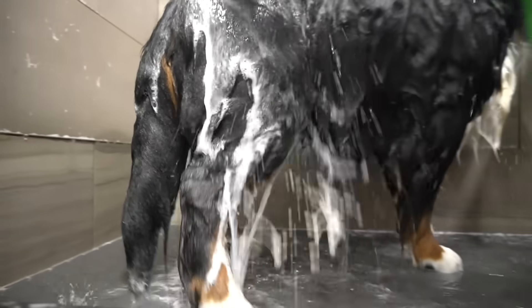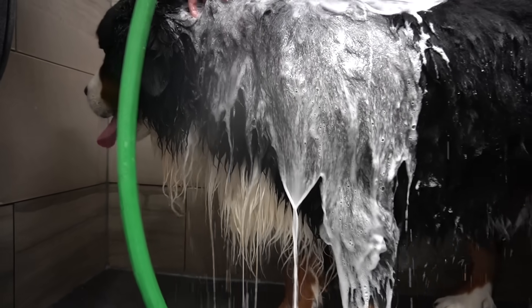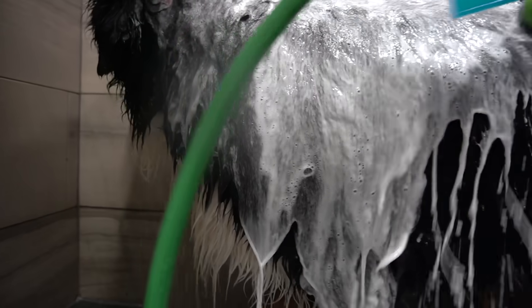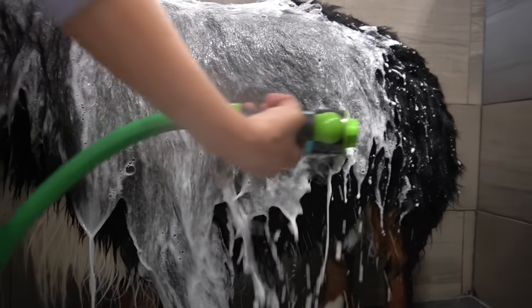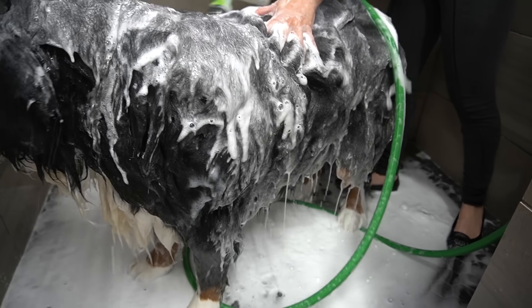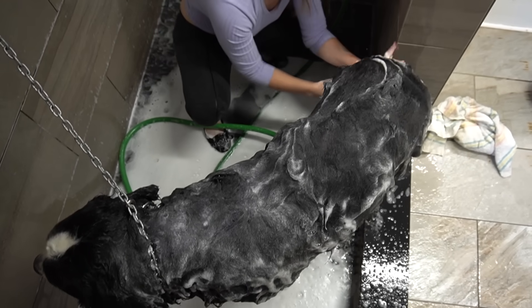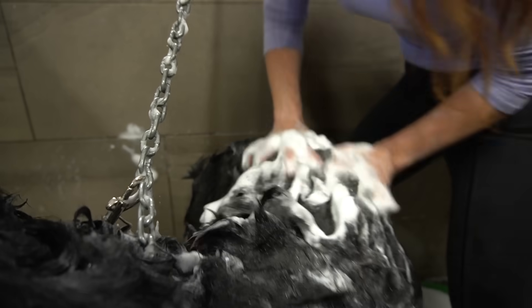I am bathing him in our de-shedding shampoo, and then I'm giving him a second bath in our Down and Dirty shampoo by Show Season, and it smells amazing. For a dog that has never been professionally groomed before, he is handling the situation quite well, and I am getting the ultimate workout in by scrubbing this big hunk's thick and luxurious coat.